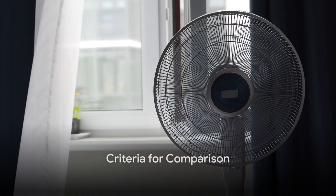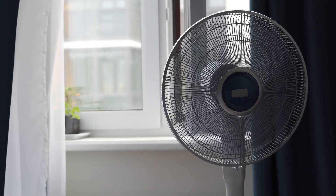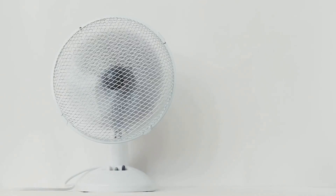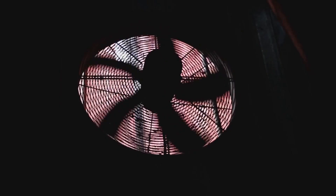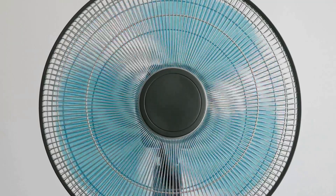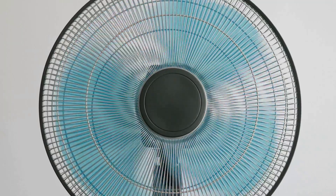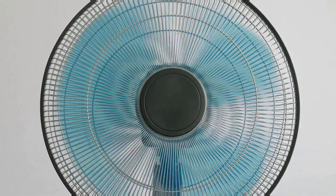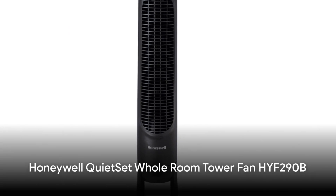Before we dive in, let's understand what we're comparing. We're looking at three main factors: features, price, and performance. Features determine what your fan can do — think remote controls or energy-saving modes. Price matters because we all want value for our money. And performance is the heart of the matter: how well does the fan cool your space?